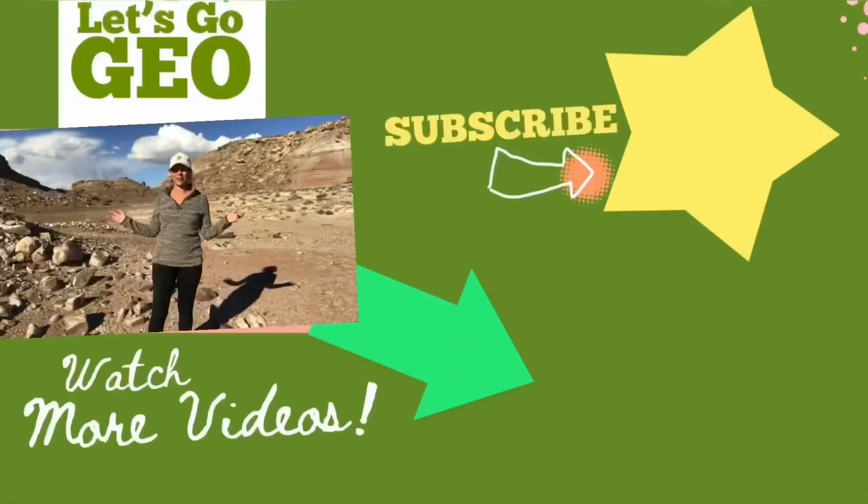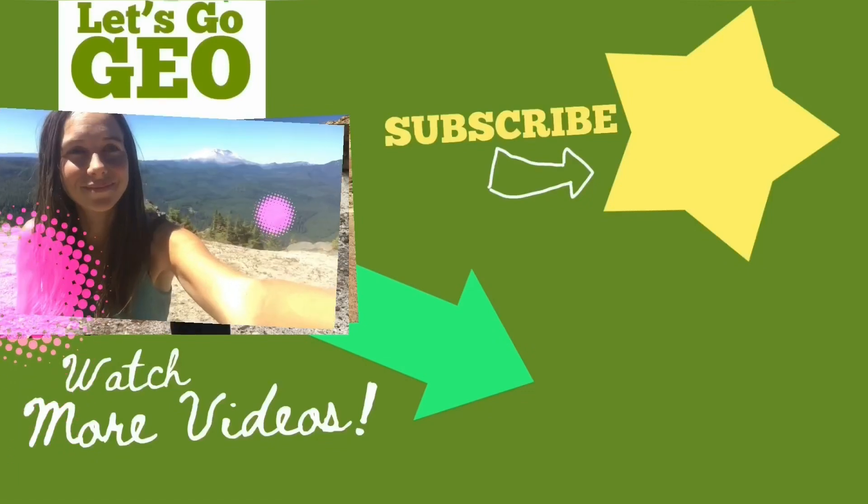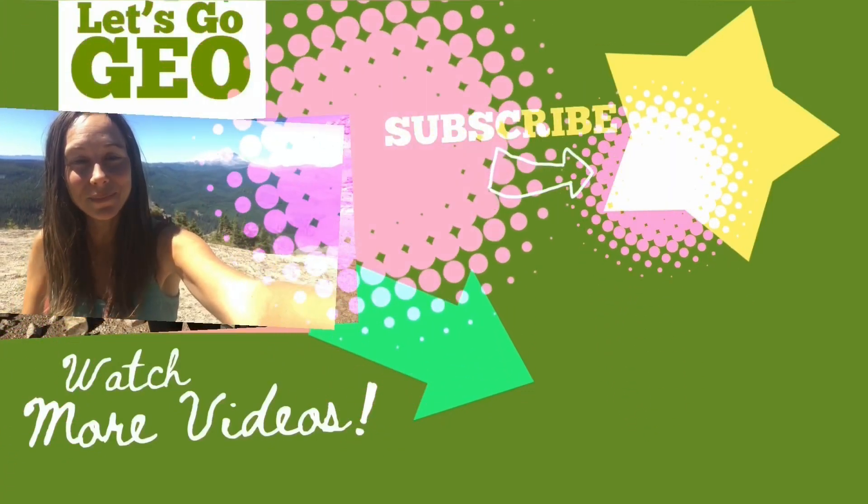I'll be covering a lot more minerals here as I take you on virtual geo field trips at Let's Go Geo. So join me on the next adventure.